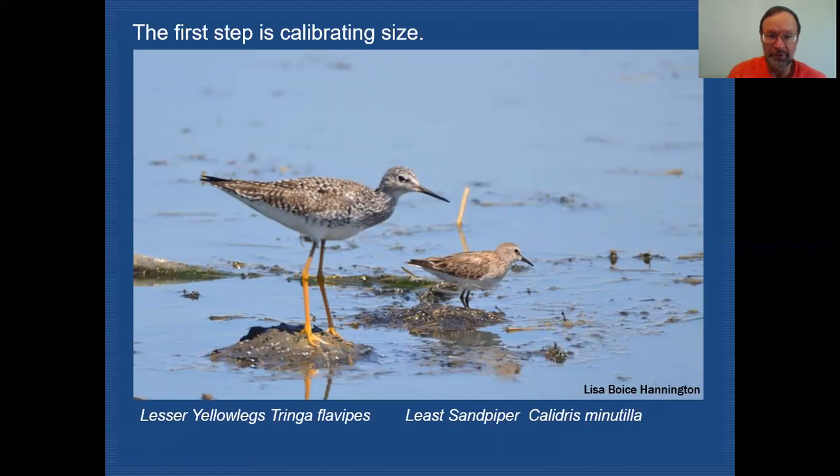The first thing to do when going out shorebirding is to calibrate for size. The goal is for any birder to come away feeling fairly confident they're identifying these shorebirds properly. You want to find a bird you're familiar with that's sharing the mudflats with the shorebirds you're trying to identify. One of the more easily recognized birds might be the Lesser Yellowlegs — here's an image showing Lesser Yellowlegs compared to Least Sandpiper, and the size difference is quite dramatic. Another familiar bird you can use as a size reference is Killdeer.